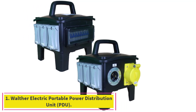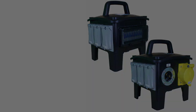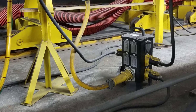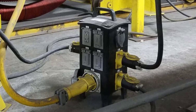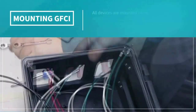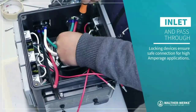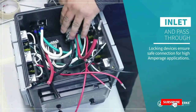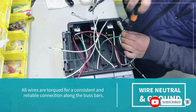Starting at number one: the Walther Electric Portable Power Distribution Unit PDU. This PDU features a heavy-duty solid rubber non-conductive enclosure for indoor and outdoor use with weather resistance. It includes 6 20A duplex GFCI receptacles which are OSHA compliant, power surge and overload protection, and a compact size with a portable handle.